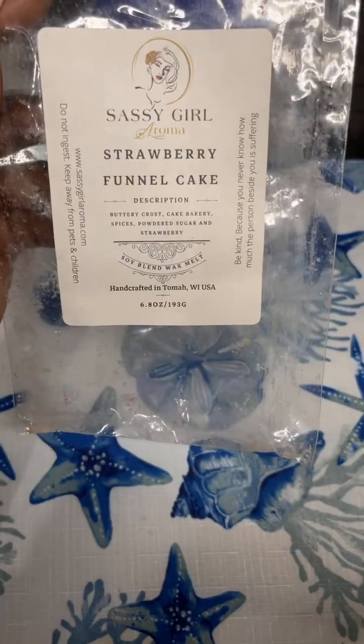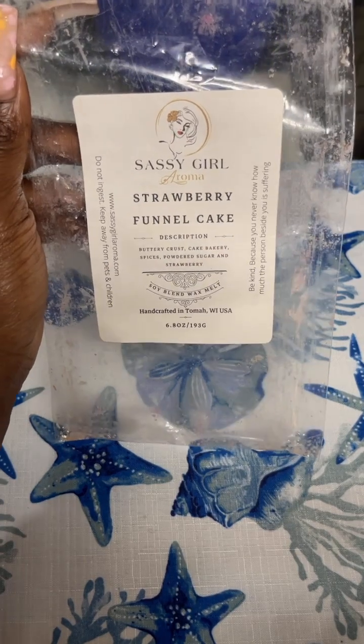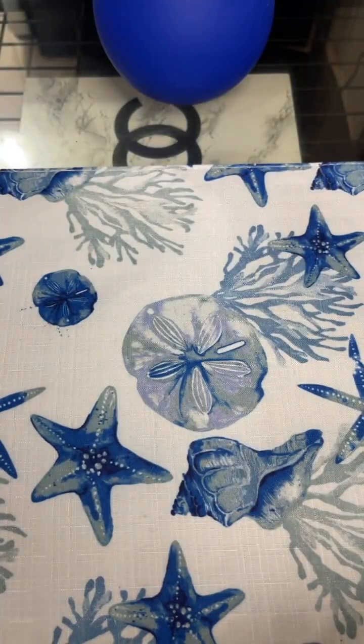I just finished up Strawberry Funnel Cake — buttery crust cake, bakery spices, powdered sugar, and strawberry. This was really, really good, really strong. I got the strawberry and I got the funnel cake. I do have Julie's Funnel Cake on its own. I melted that Strawberry Funnel Cake around my whole entire house and had another time to melt it, so it lasted a little while.